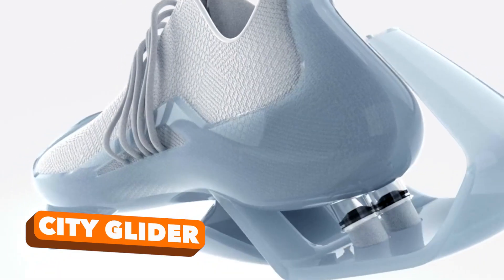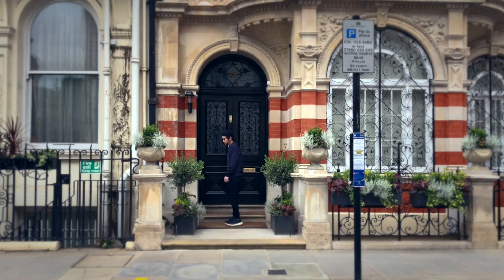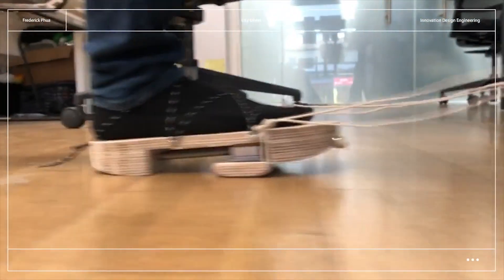Shoevolution. Delve into the intriguing realm of this inventive shoe concept hailing from a visionary designer in Singapore. This concept is a response to the evolving commuting habits of individuals. As many opt for walking over congested trains and buses, the demand for shoes that enhance both speed and comfort has surged.